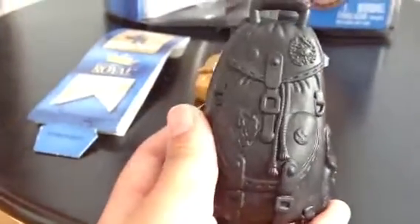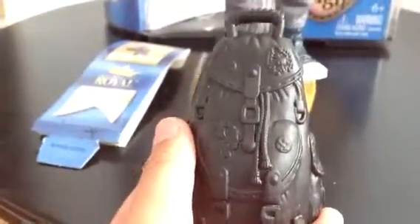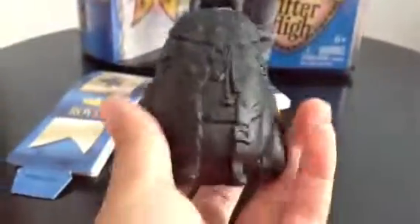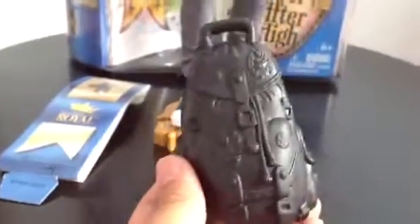I almost forgot to mention that he came with a bag. Unfortunately it does not open, but there is a little piece here that you can actually sling on him. But I'm not going to do that right now because I don't think I can do it with only one hand.